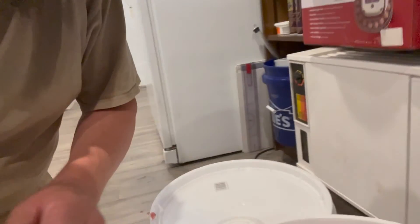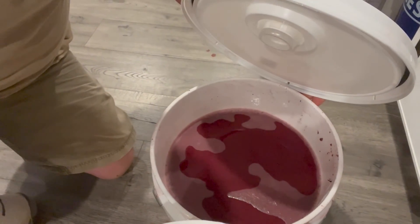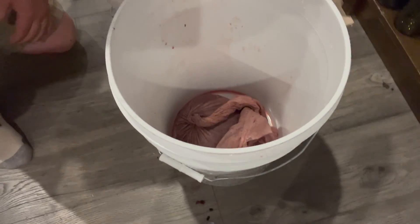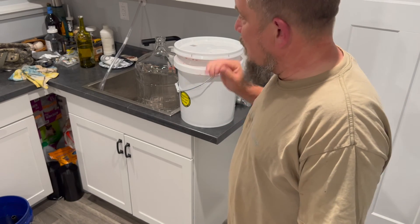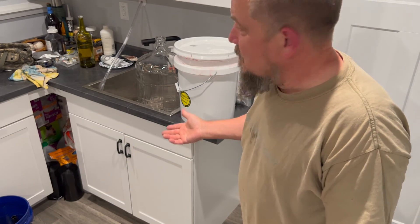Here's the progress on the winemaking. I just finished transferring the grapes back and forth between these buckets to get all the skins, seeds, and everything out — that's what's in this mesh bag and also what's in the trash. This bag is the last part that I squeezed out. I would put the bag in the bucket and pour the other bucket into it, did that a couple times until I got all the seeds out. Please excuse the mess in the corner — everything is an ongoing project.